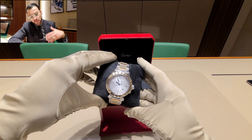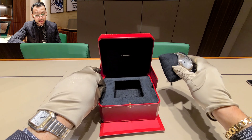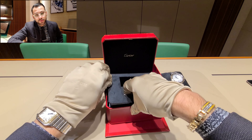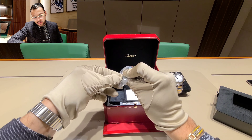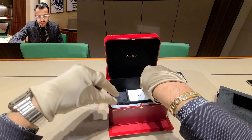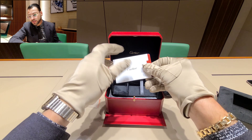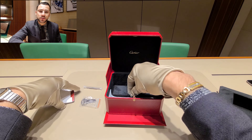Now it's time to take this watch out of the box and talk a little bit more about it. Besides the fact that this watch was already being produced a few years ago, I'm not exactly sure of the year they discontinued it. It was then released last year, and I think it's a really cool move.